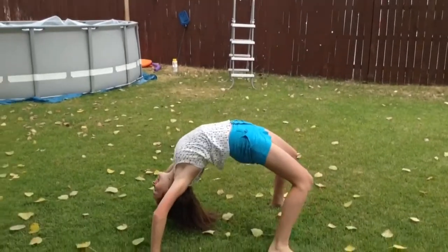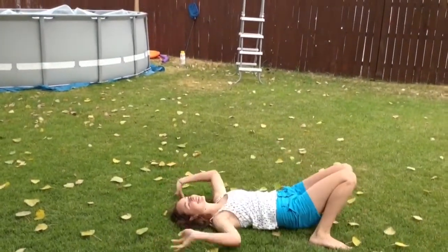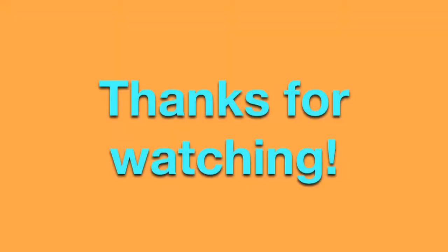And as you can tell, I'm not super flexible. But thank you guys so much for watching, and I will see you guys next Wednesday. Bye!